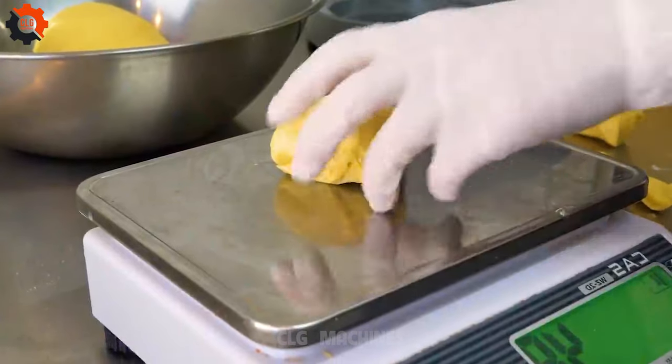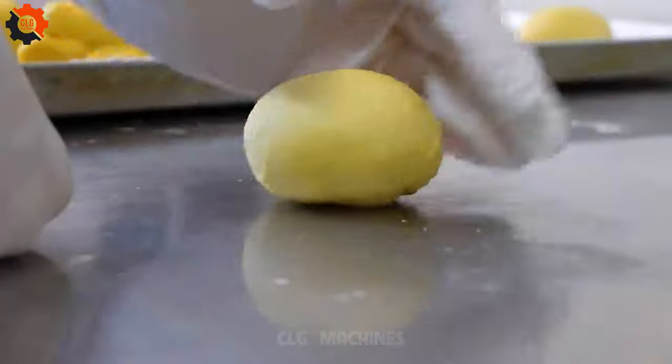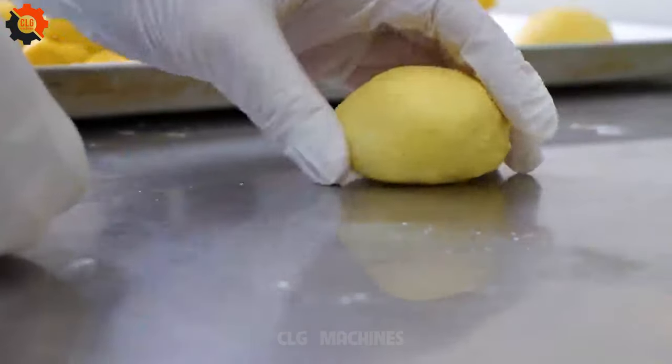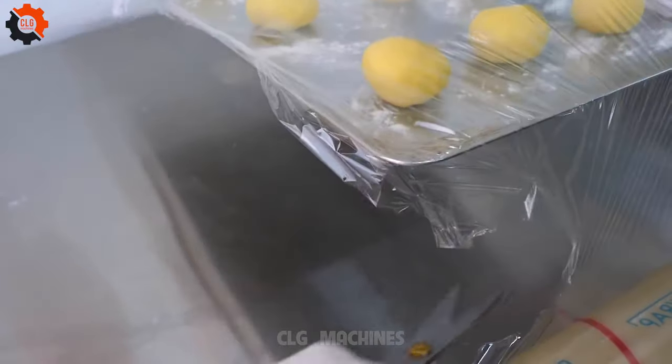Begin by preparing the dough, combining flour, sugar, yeast, milk, butter, and eggs to form a smooth, elastic dough. Divide the dough into portions and let it rise until doubled in size. While the dough rises, prepare the various fillings.